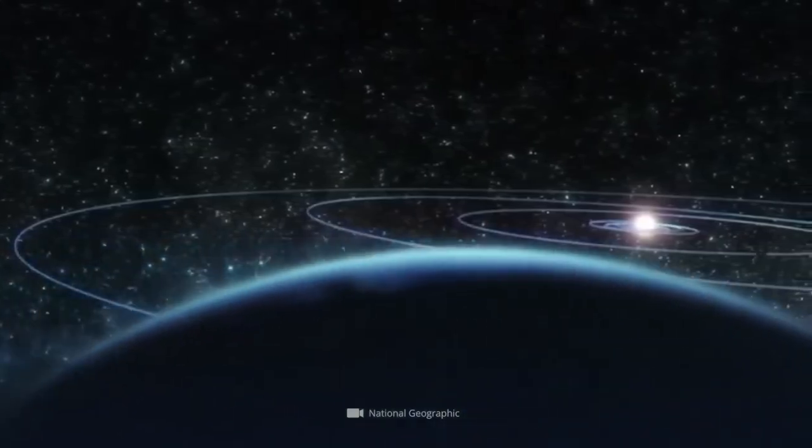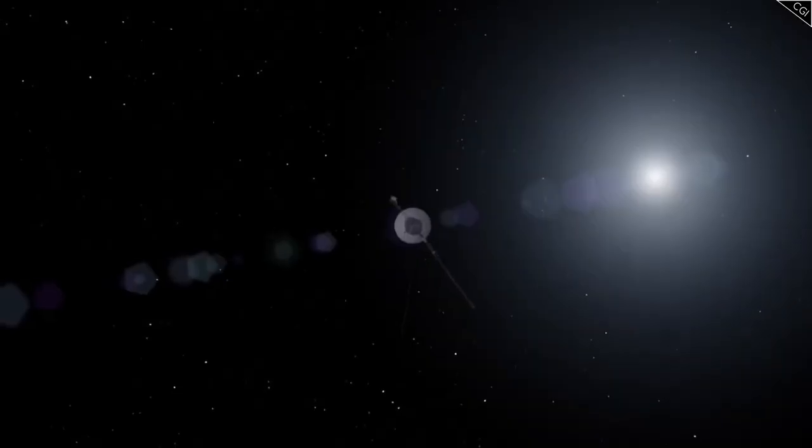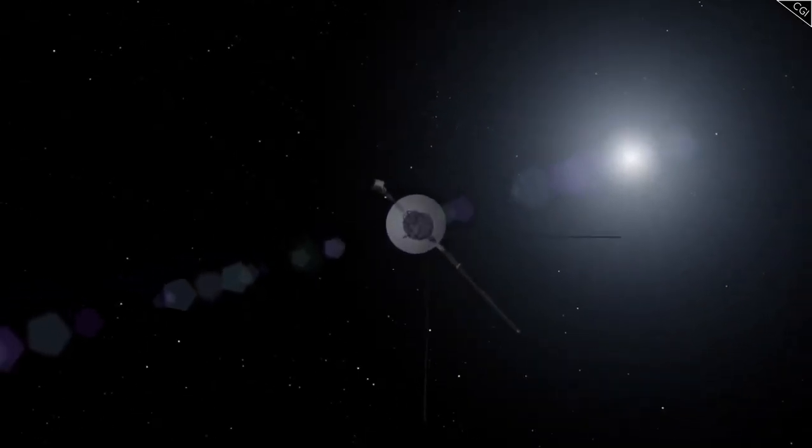While this marks the end of the video, it's just the beginning for Voyager 2. It will continue to ascend and uncover more hidden wonders of the solar system.